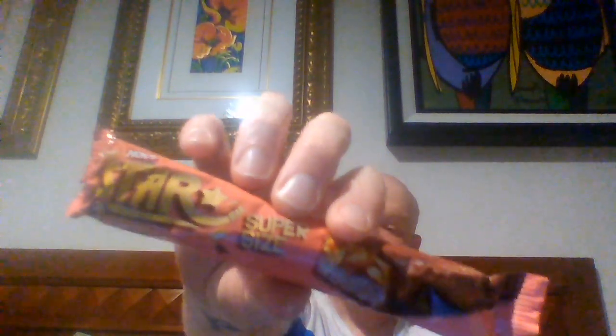Next is Star — it's another candy bar. This one looks almost like Snickers, honestly. Basically a knockoff of Snickers, but with peanut butter added.